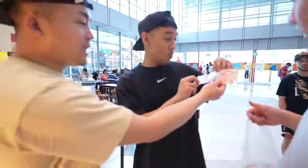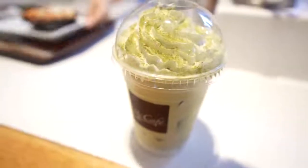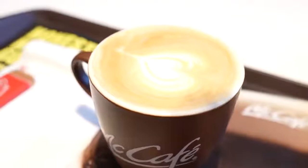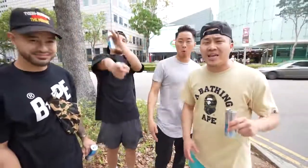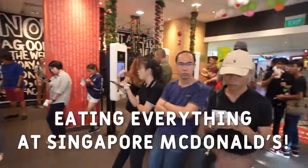We are with Mr. Show Me The Money himself. McDonald's locked in! What's going on everybody? Welcome to the next installment in our series called Exploring McDonald's in Asia. We got Richie, we got Tan. We are in Singapore right now and we are going to be trying every item off of the McDonald's Singapore menu.